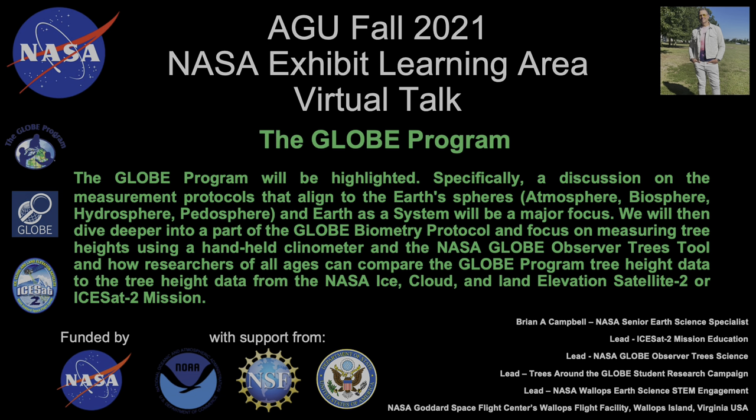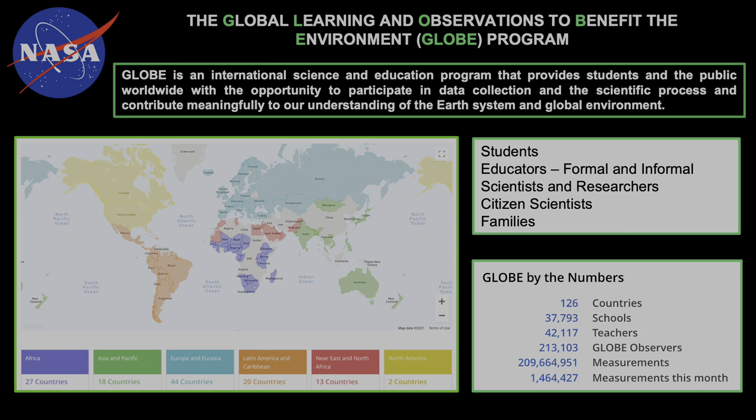The GLOBE program is funded by NASA with support from NOAA, NSF, and the U.S. Department of State. GLOBE, the Global Learning and Observations to Benefit the Environment program, is an international science and education program that brings together students, formal and informal educators, scientists and researchers, citizen scientists, and families together with the opportunity to participate in data collection and the scientific process by taking local to global observations. We are part of 126 countries, over 37,000 schools, over 42,000 teachers, and we have over 213,000 GLOBE observers. These are the citizen scientists who use the NASA GLOBE Observer to submit data to the GLOBE database. Since its inception in 1995, the GLOBE program has almost 210 million measurements and observations submitted to the database.